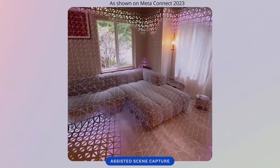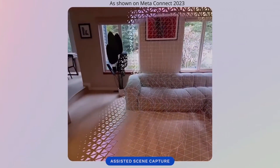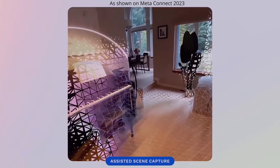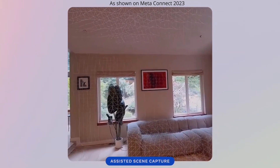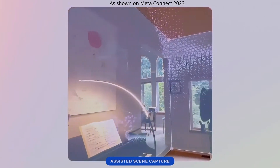For example, with this couch — the camera can't actually see behind it because it blocks part of the wall. But if you can recognize it as a couch, you'd be able to separate it and create a 3D mesh just for the couch itself.